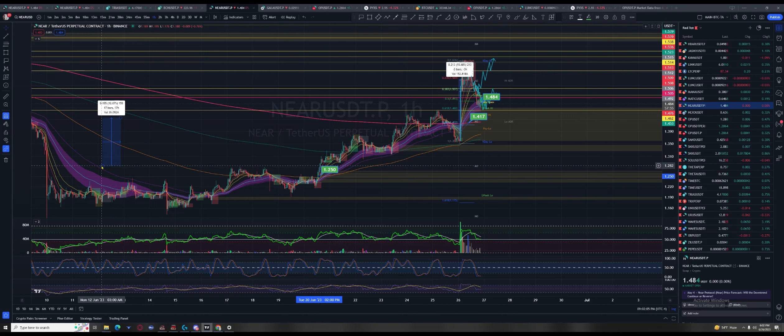You could have had a trade, put a stop loss in, gone to sleep on this volatile thing. On 10x that's 128% — and how long did it take? Let's see: 10% which would have been 100% on 10x was achieved in one day and ten hours.